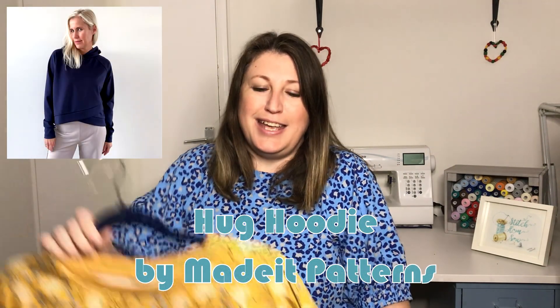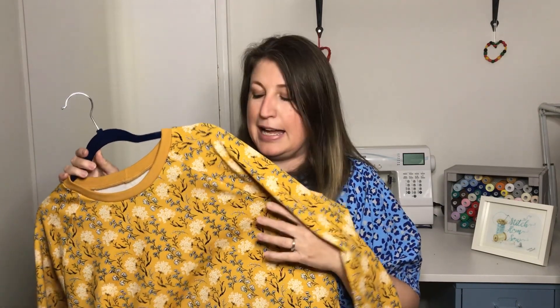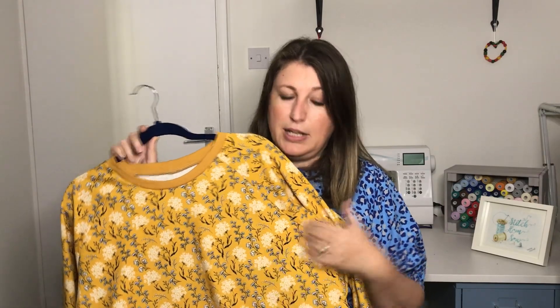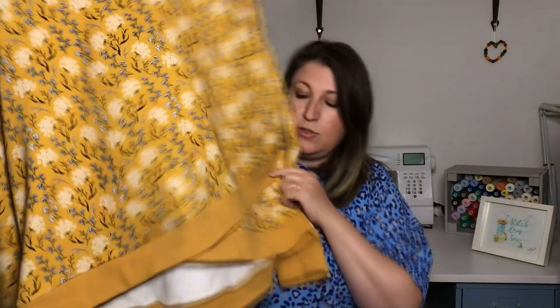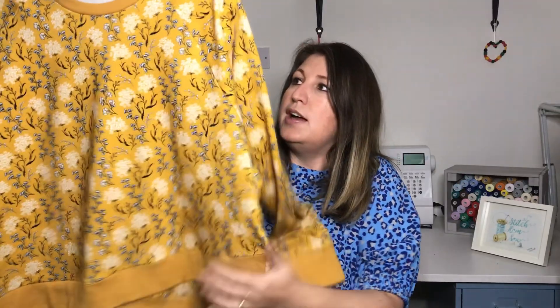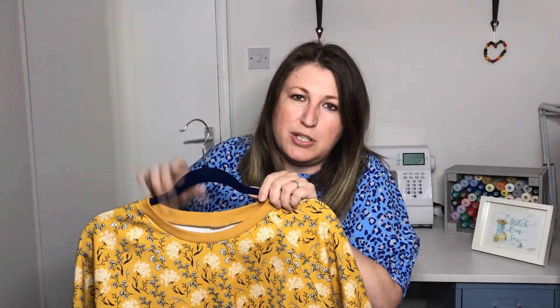The last item I made was the Hug Hoodie from Made It Patterns in a gorgeous French terry. I bought this fabric from Pound Fabrics along with the cuffing fabric — really good value and gorgeous quality. I know some people are a little reticent to buy from Pound Fabrics, but everything I've bought there has been really good. You've just got to choose things you'd be into. It's got a gorgeous crossover detail, and the back is slightly longer than the front, which I really like.